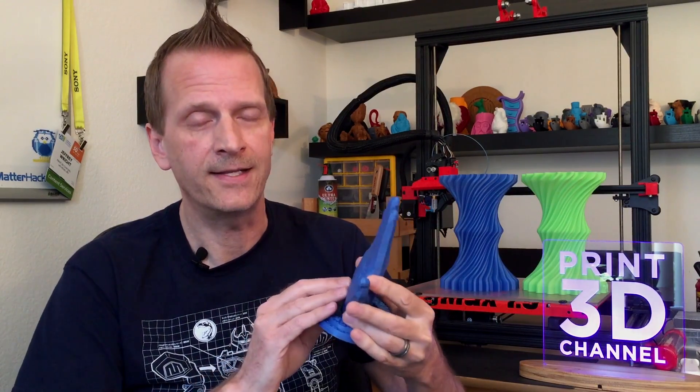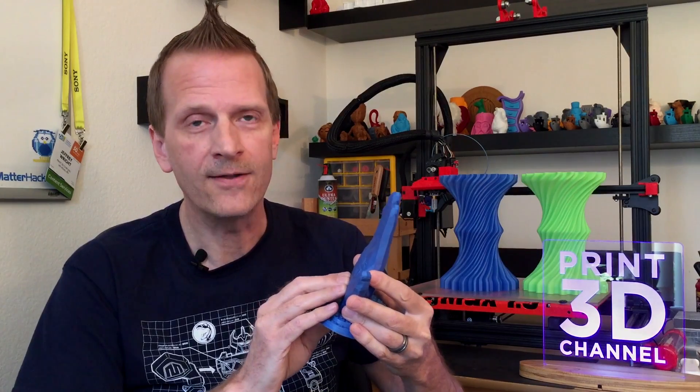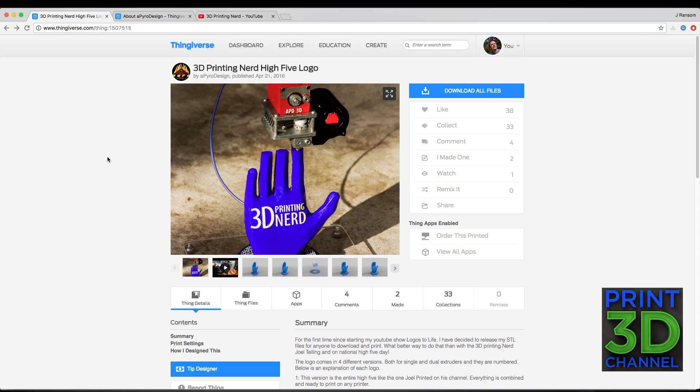To mark day 100 and the release of that artist spotlight, which really skyrocketed my channel, today we printed out the 3D Printing Nerd high five logo from Apyro Design. Travis did an amazing job designing this. Let's head over to Thingiverse and I'll show you where to download the model, then we'll tab over to Simplify 3D and I'll show you my settings for the print. Here we are on Thingiverse — here is the 3D Printing Nerd high five logo by Apyro Design, and I'll put the link in the description.